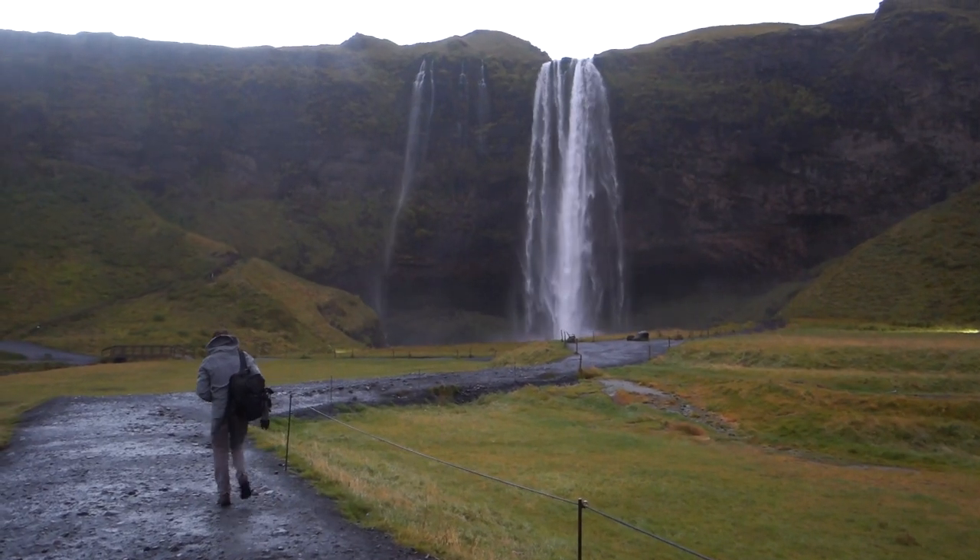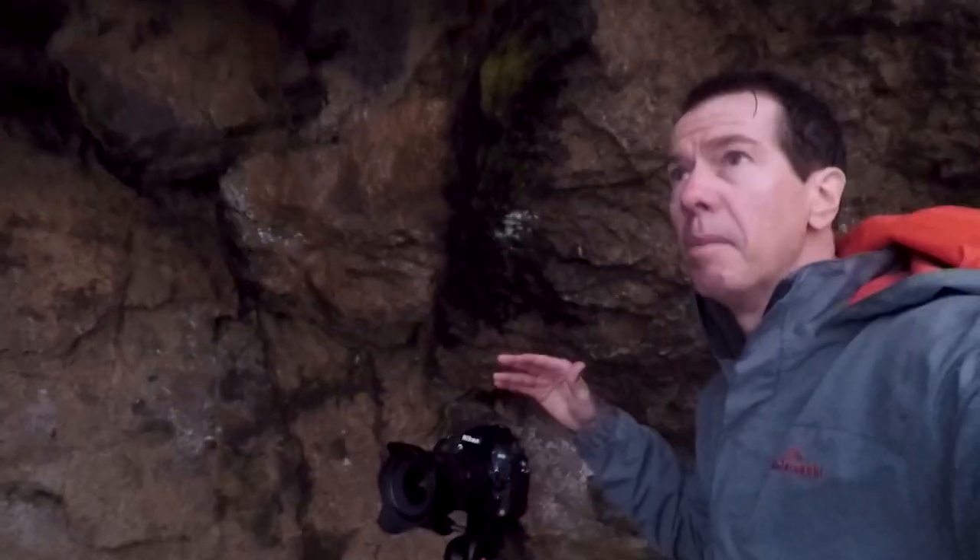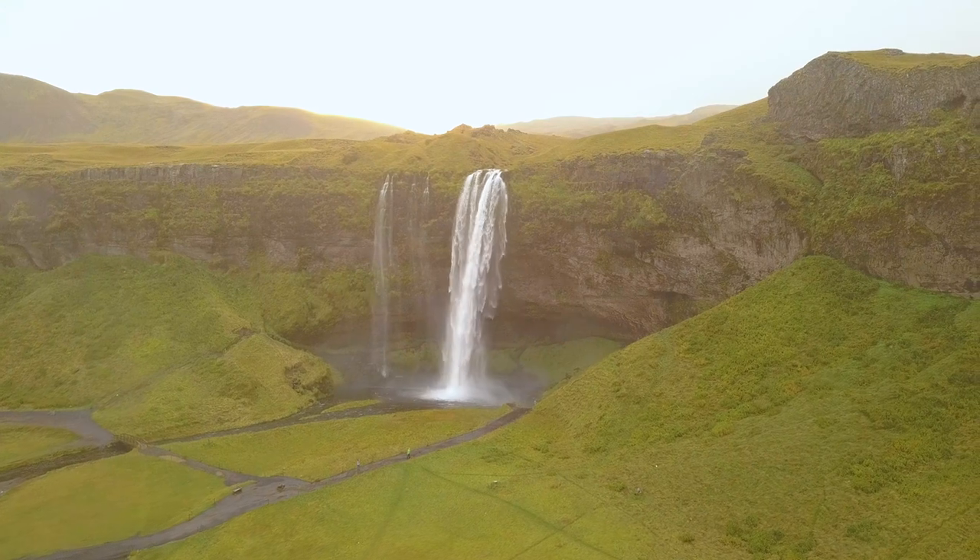Next time on Photographing Iceland — I can see there's nice pink coming out in the sky right now, and I'm getting absolutely smashed at the moment with this water.